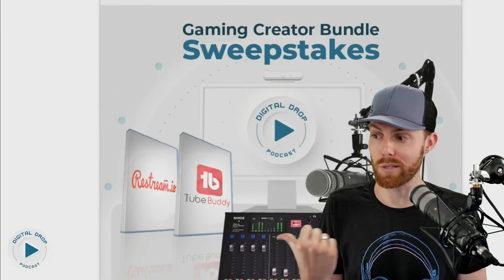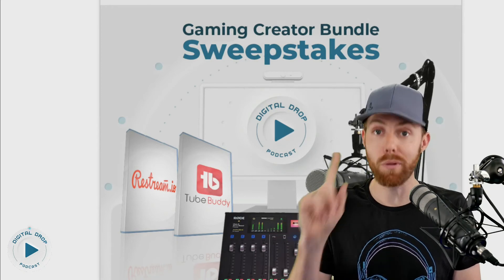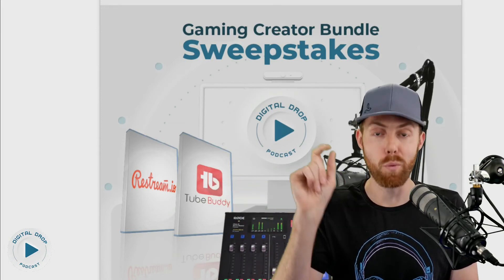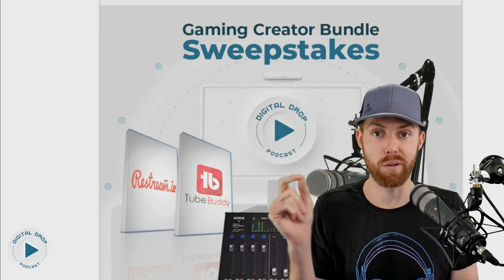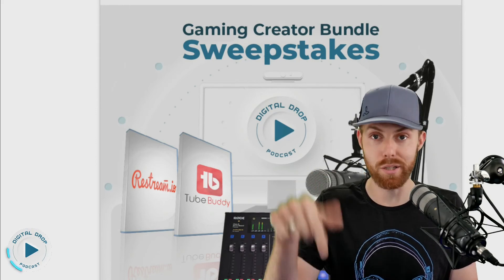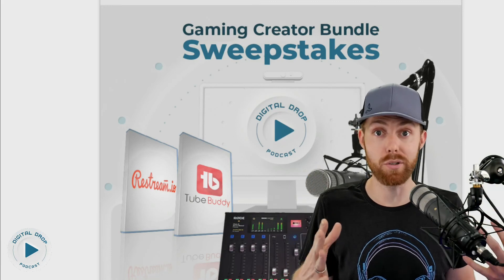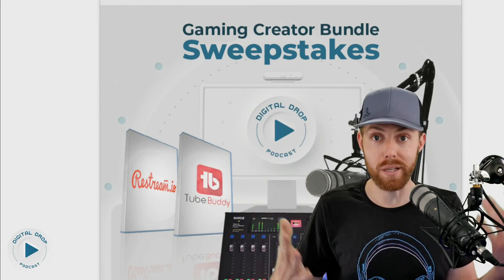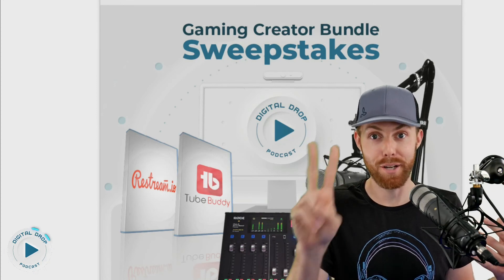Really quick, gaming creators — if you have not already entered our $1100 gaming creator bundle sweepstakes, you've got to do it. Link in the description below. It includes the Rode Procaster microphone, shock mount, boom arm, and mixer to go with it. It also includes this mixer right here, which is arguably the highest end creator mixer on the market. Plus our friends at TubeBuddy threw in a Legend license if you want to step up your YouTube channel management game, and Restream threw in a license as well if you want to stream to multiple platforms at the same time and grow through live streaming faster. This costs zero dollars to enter — link in the description below. Good luck. I hope you win. Adios gaming creators, appreciate you.